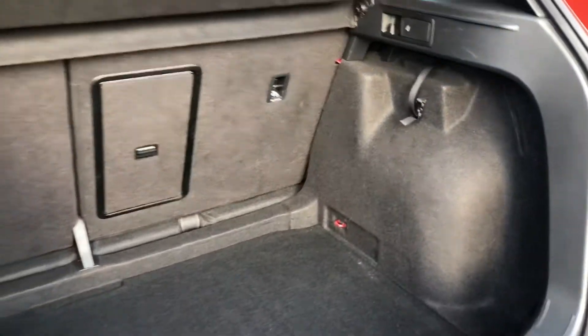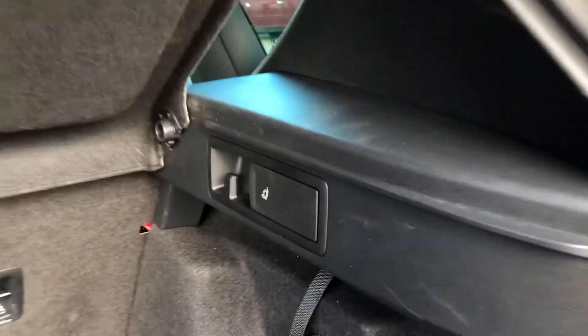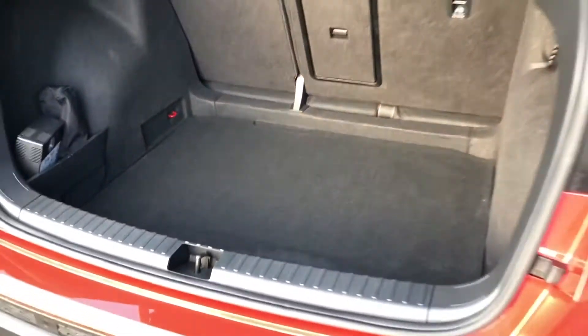Now it will be great for large objects like prams or for loads of luggage when going away on holiday. You can also fold the rear seats forward to create an extended boot, so if you need the extra space it is available to you. Lifting up the boot floor you can see you've got an area for a spare tyre, so if you need to put one in and hide it you can easily do it in there.